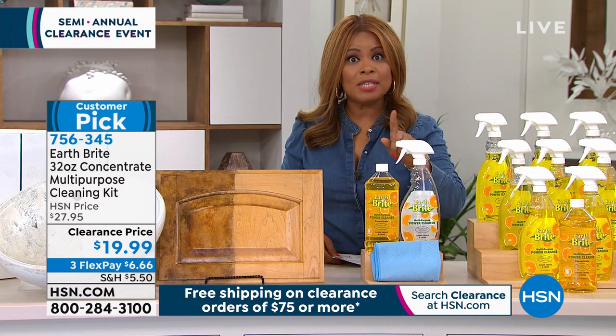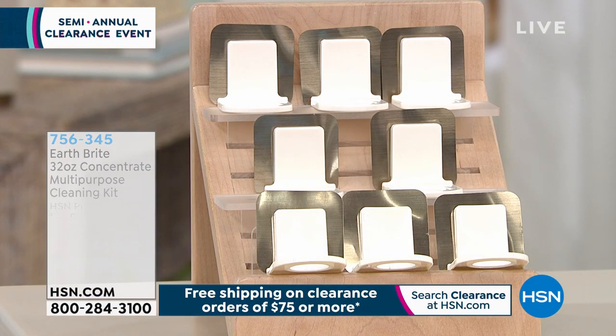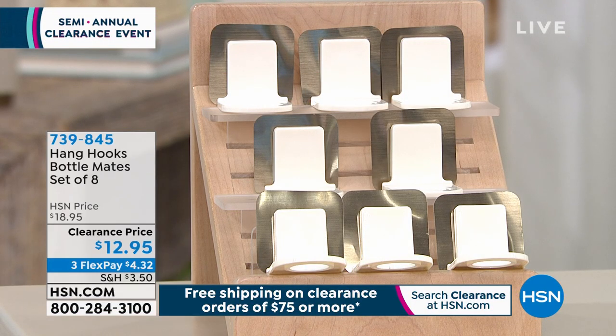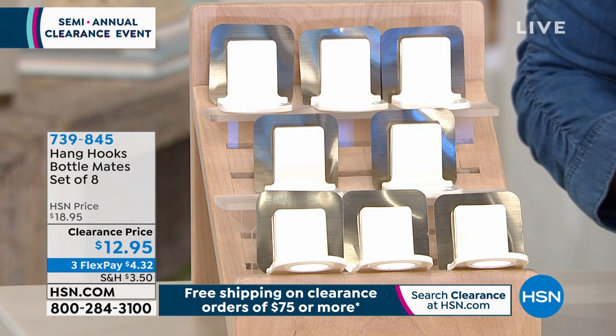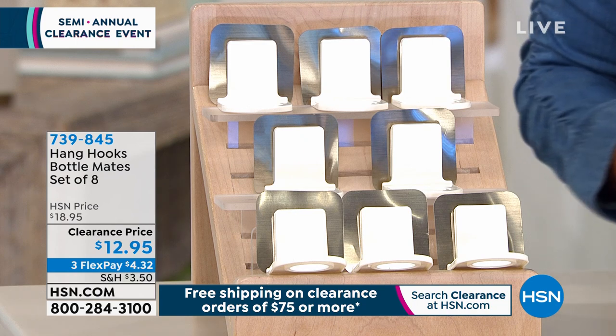We're going to talk about a way to declutter — that's a good one, especially as we start the new year because most of us want to be more organized. Let's give you a look at a way to clean up all of the lotions and potions and creams and bottles that you may have on your countertops.